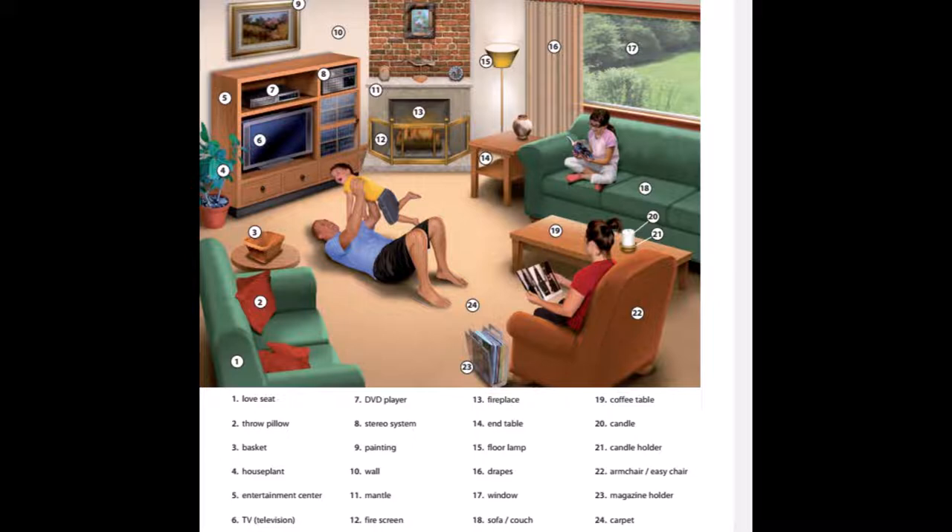20. Candle. 21. Candle holder. 22. Armchair. Easy chair. 23. Magazine holder. 24. Carpet.